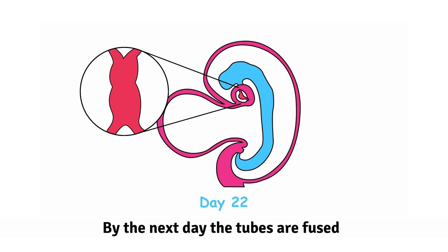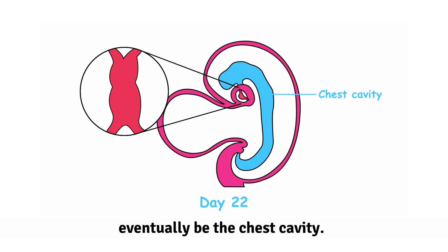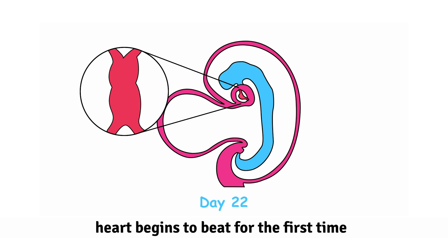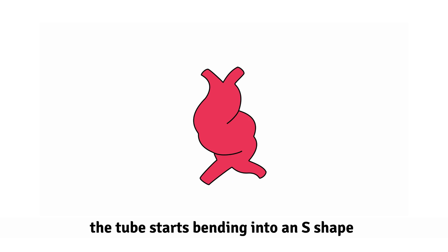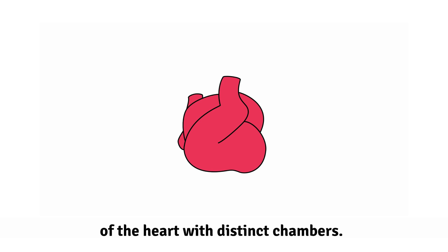By the next day, the tubes are fused together and move to the area that will eventually be the chest cavity. It is also around this time that the heart begins to beat for the first time and can be seen on ultrasound as a little flicker. Over the next eight days, the tube starts bending into an S shape and to the right into a simple version of the heart with distinct chambers.